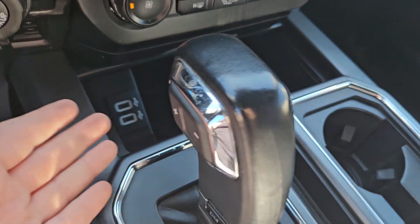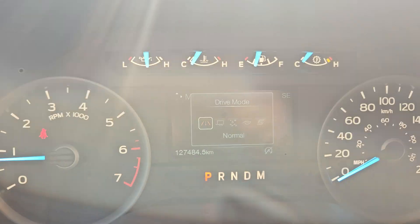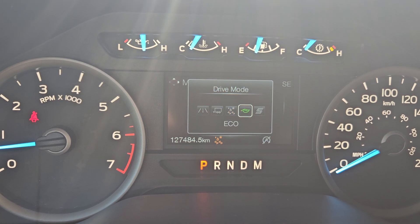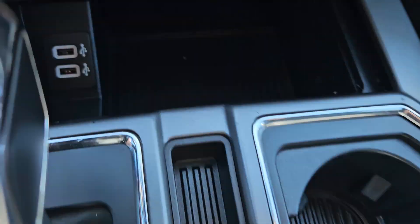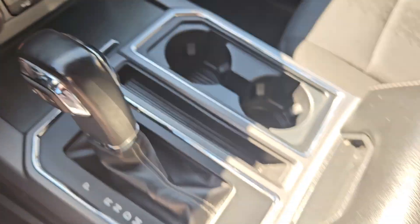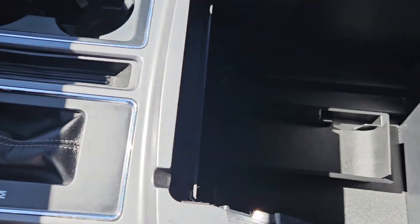Looking over here you have your gear shift, speed adjusters, and drive modes, which include normal, tow and haul, snow and wet, eco, and sport. Continuing our look over here, you got cup holders, a fair bit of storage, storage here with two USBs, and it does close. You have a nice leather armrest on the console with a ton of storage down here with the 12-volt outlet.